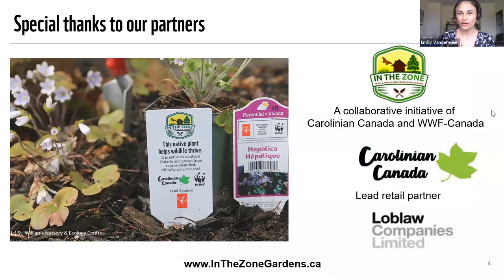I'd like to tell you a little bit about what In the Zone is. WWF Canada and Carolinian Canada came together to work on this program. It is a community made up of thousands of gardeners in Southern Ontario's Carolinian Zone who are growing native plants and, by doing so, helping grow Canada's largest wildlife garden. We also have exciting news: In the Zone has partnered with Loblaw to source native plants for 35 of their garden centers across Southern Ontario. These plants have been carefully selected by native plant growers and will make excellent habitat for pollinators and other wildlife.